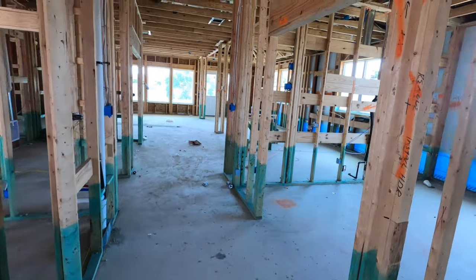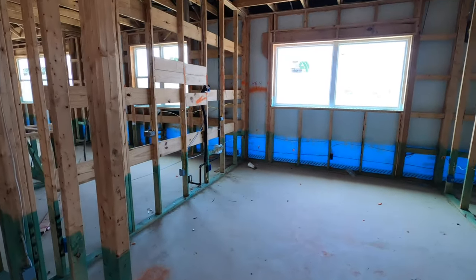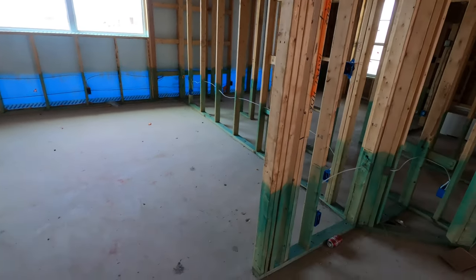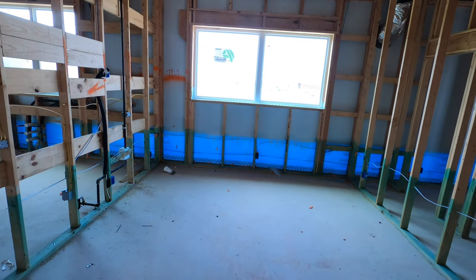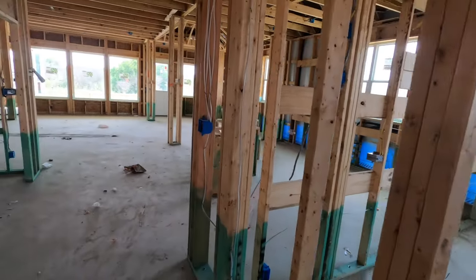Nice wide hallway here. This could be the formal dining room — I'm not super familiar with this plan — so this could be the formal dining room or media room with sliding doors on it. Either way, it's a large room with a wide door opening for French doors.